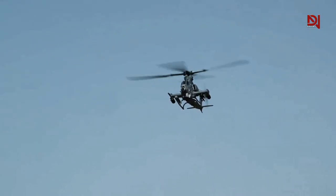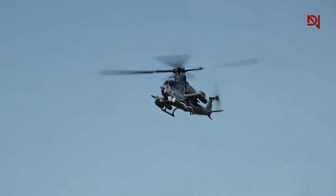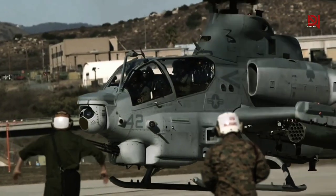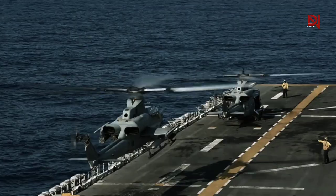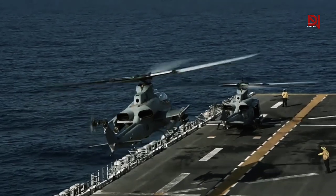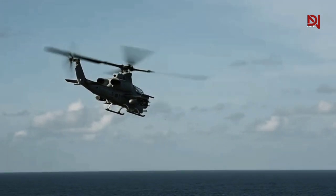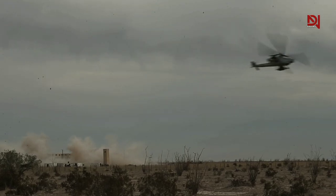The AH-1Z Viper stands as the epitome of the most advanced attack helicopters in military aviation, enhanced by a seamless fusion of cutting-edge components. Its core strengths lie in the perfect amalgamation of all-composite rotor blades and high-performance engines, granting an astounding climb rate of 2,790 feet per minute. Each General Electric T700-GE-401 engine delivers an extraordinary 1,800 shaft horsepower, showcasing unparalleled power in its class.